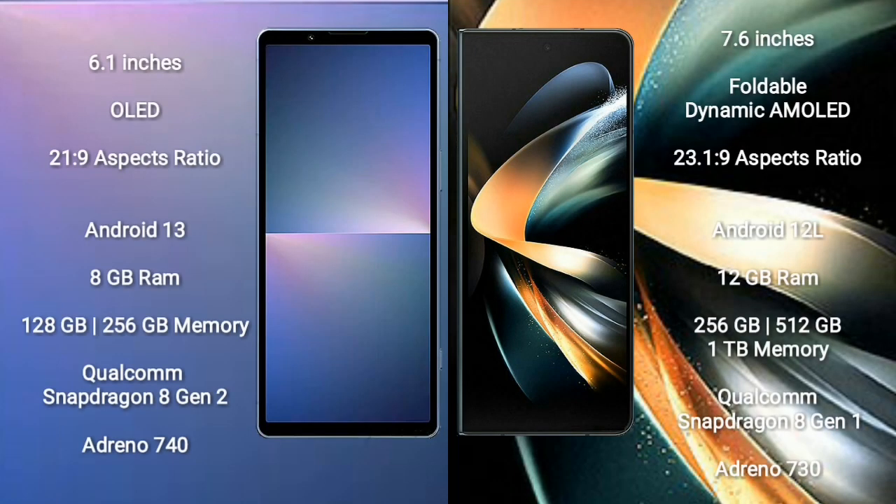Sony Xperia 5 Mark 5 comes with a 6.1-inch OLED display and aspect ratio 21:9. Samsung Galaxy Z Fold 4 comes with a 7.6-inch foldable dynamic AMOLED display and aspect ratio 23.1:9.